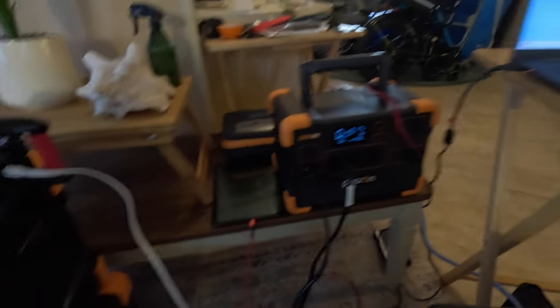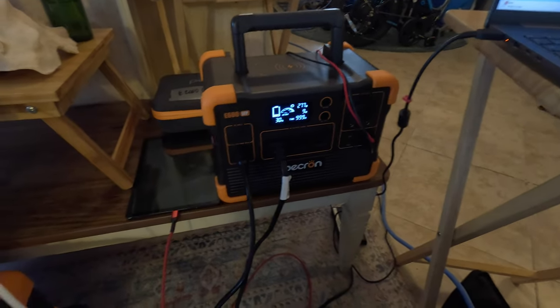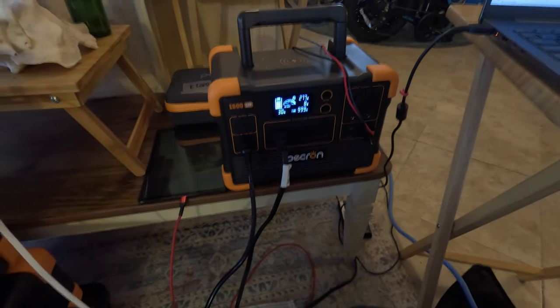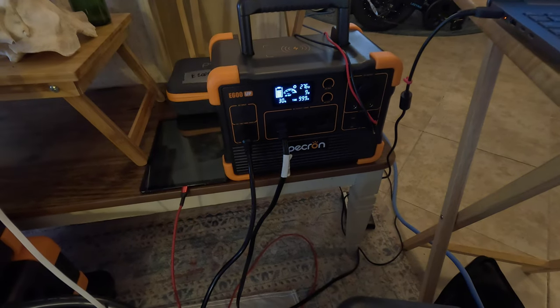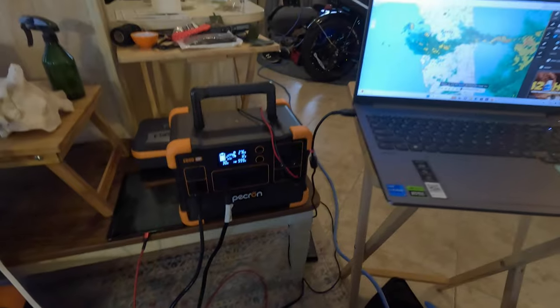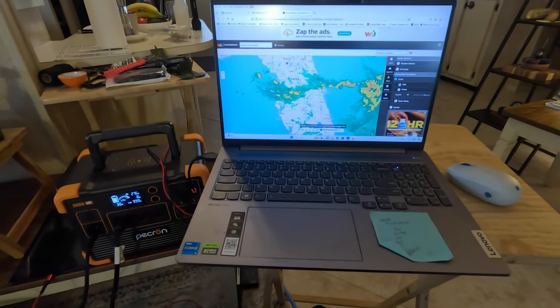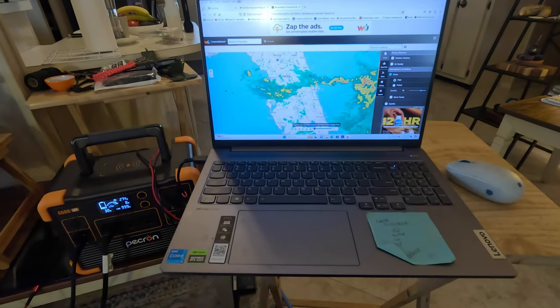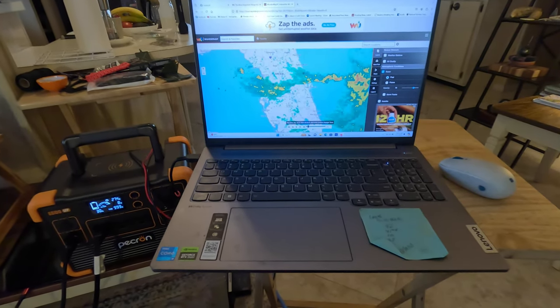And here's the little guy — pulling in 277 watts with only 9 watts coming out from the laptop at this point in time. By the way, here's the line of thunderstorms coming through my area right now. No big deal though.